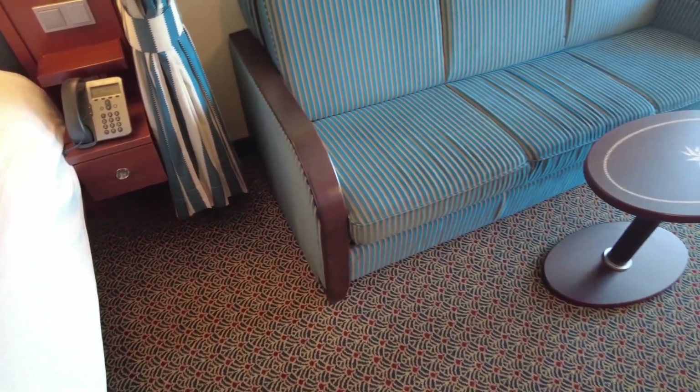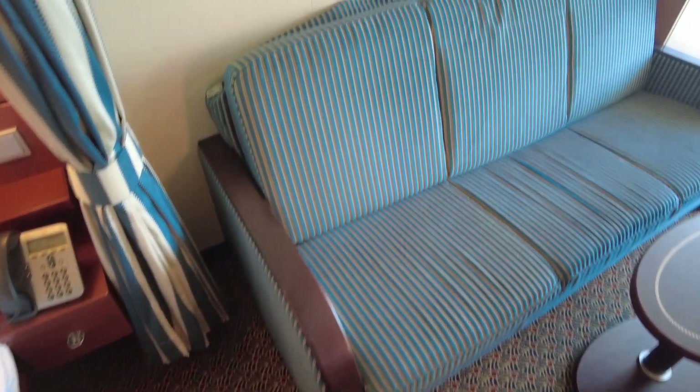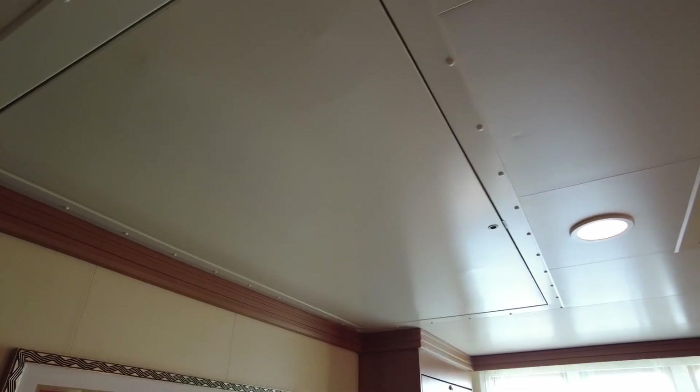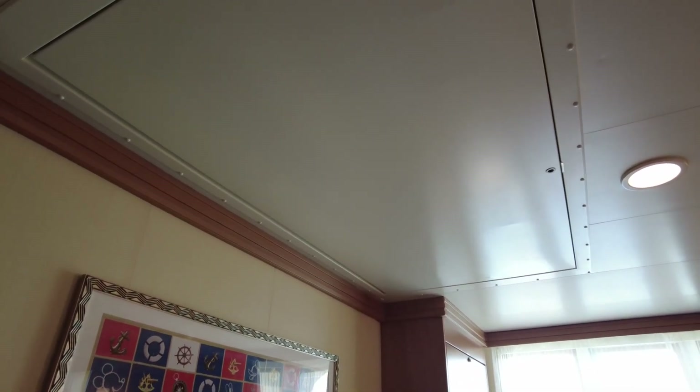There is a privacy curtain that can be drawn to separate the two parts of the room. This couch pulls out into a twin size bed, and a twin size bed also comes down from the ceiling. Your stateroom host will take care of that for you if that's something you want made up each night.